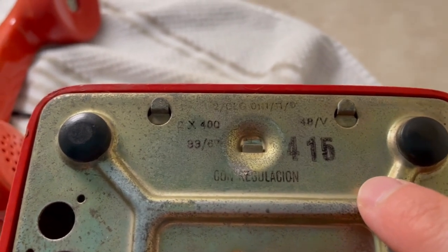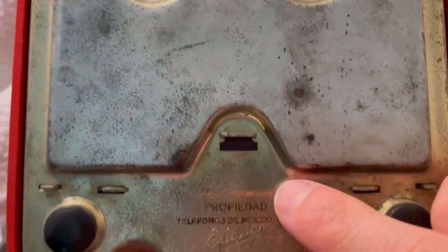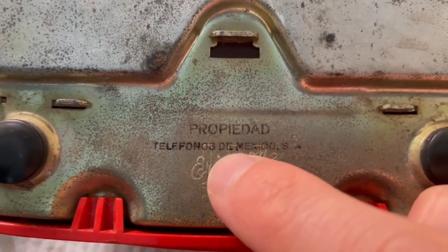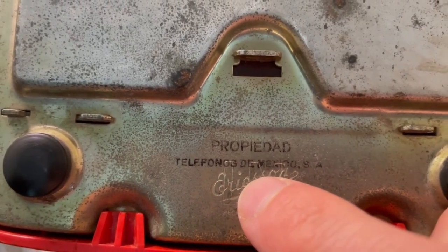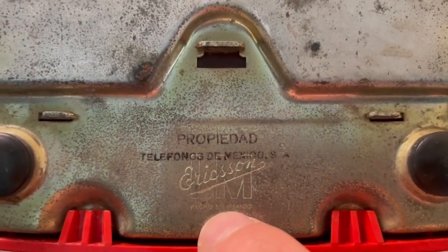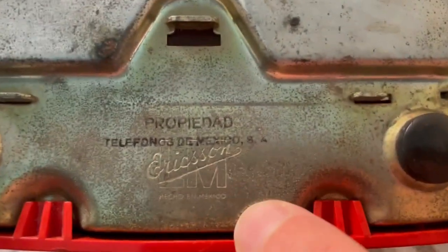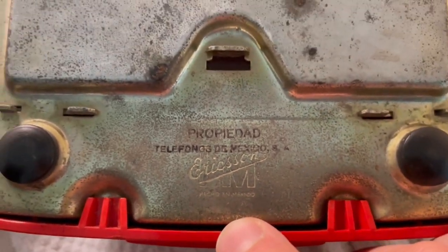So this is a 1967 Ericsson Dialog. It's been regulated. The early Ericsson Dialogs in Mexico had a stamp on the bottom that said 'Propiedad Telefonos de Mexico.' The later ones had it countersunk or engraved as a logo somewhere in that area. And you can see 'Made in Mexico' — it's nice to see that.